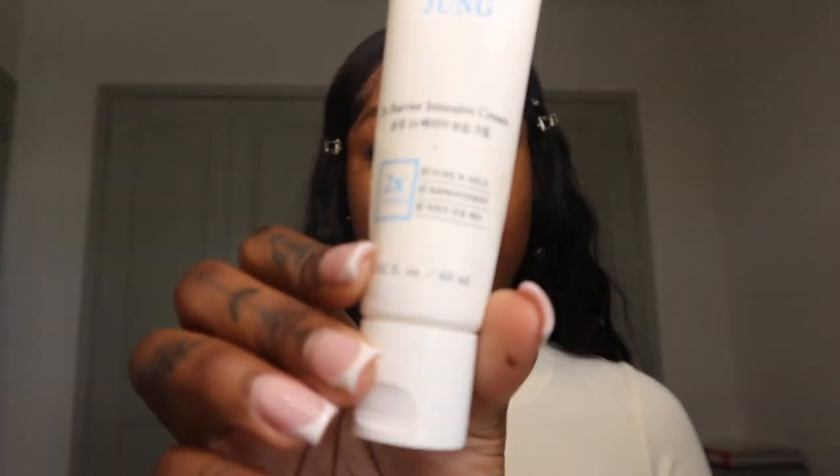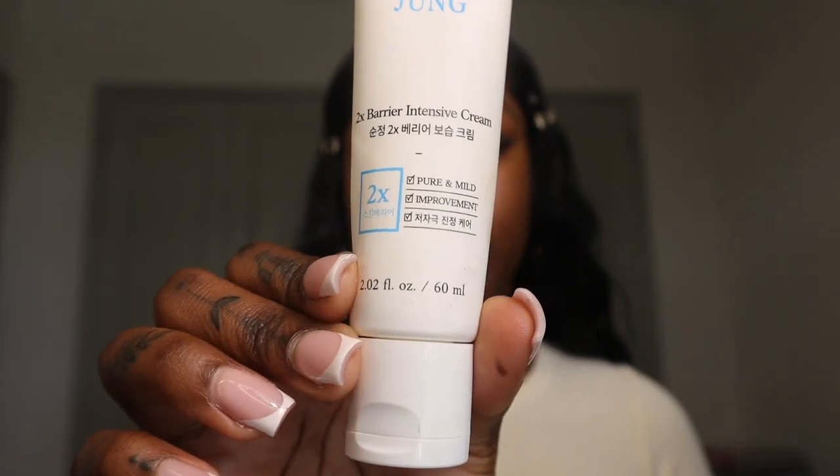Next I'm going to go in with Glow Recipe's niacinamide serum — just a few pumps of this. When I moisturize I make sure I pull my skin up; I don't like to drag down because they say it causes premature wrinkles and I'm too young. Next I'm going to go in with this cream by Soon Jung — the Intensive Barrier Cream.